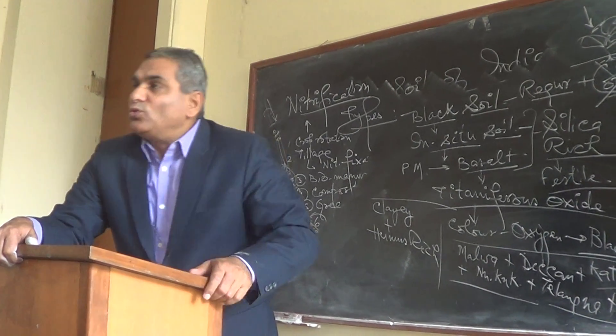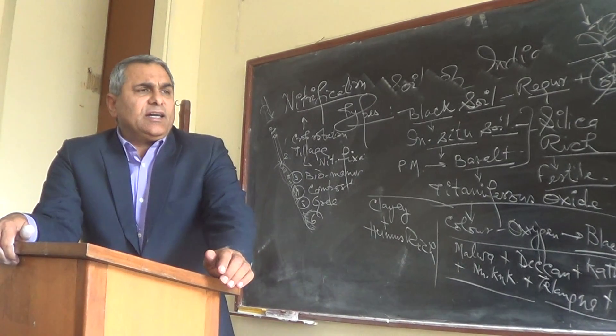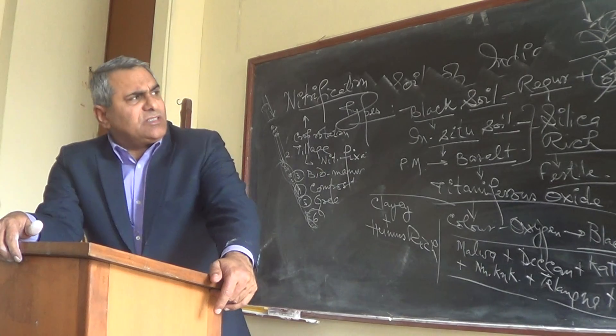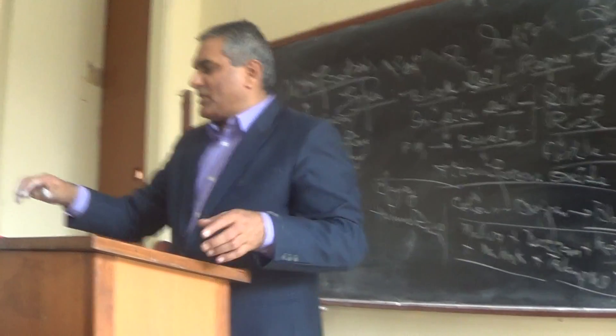So these are the two types of soil discussed: alluvial soil and black soil. This topic will continue in the next class on Monday. Thank you very much.